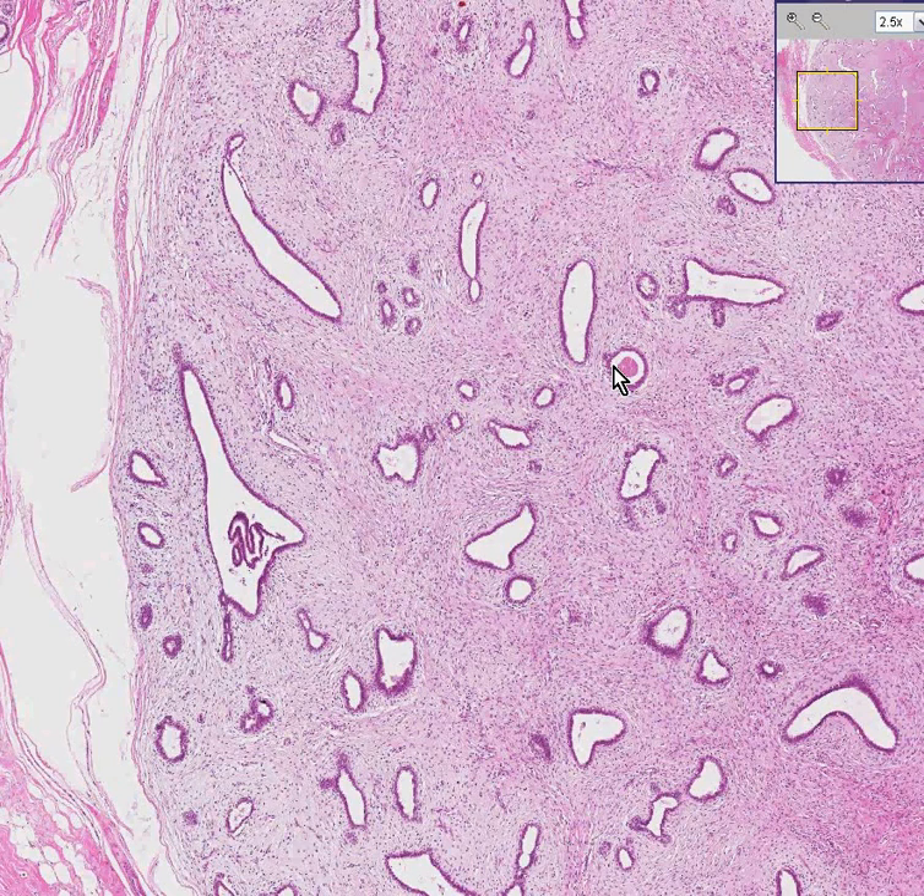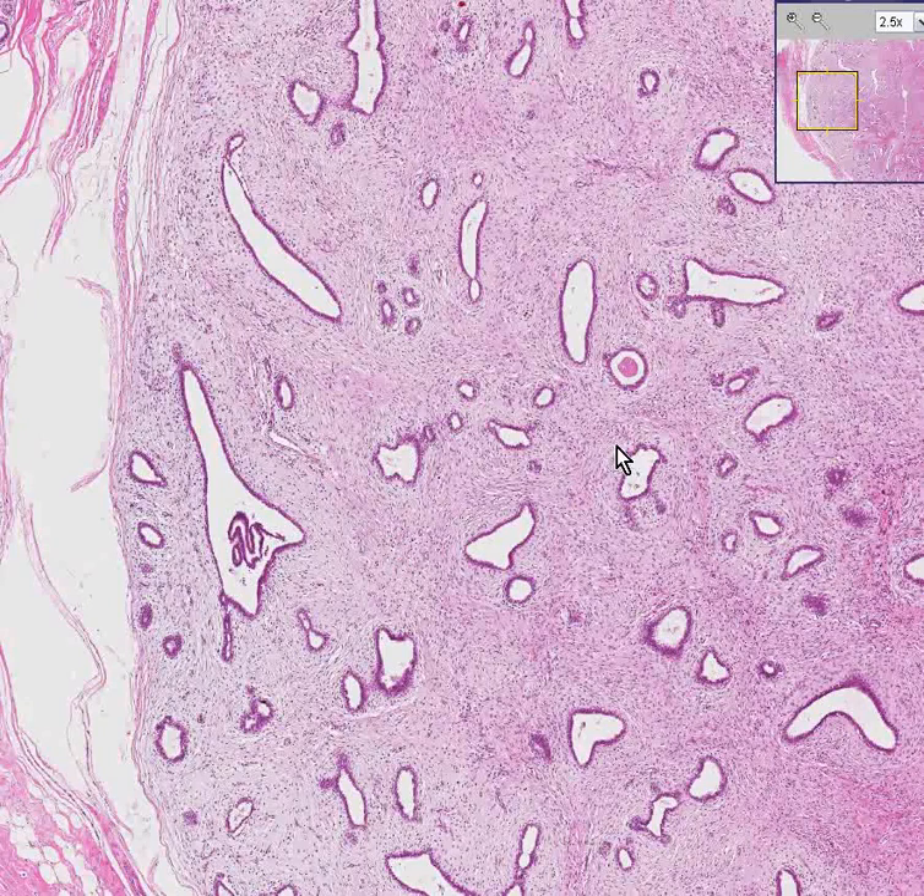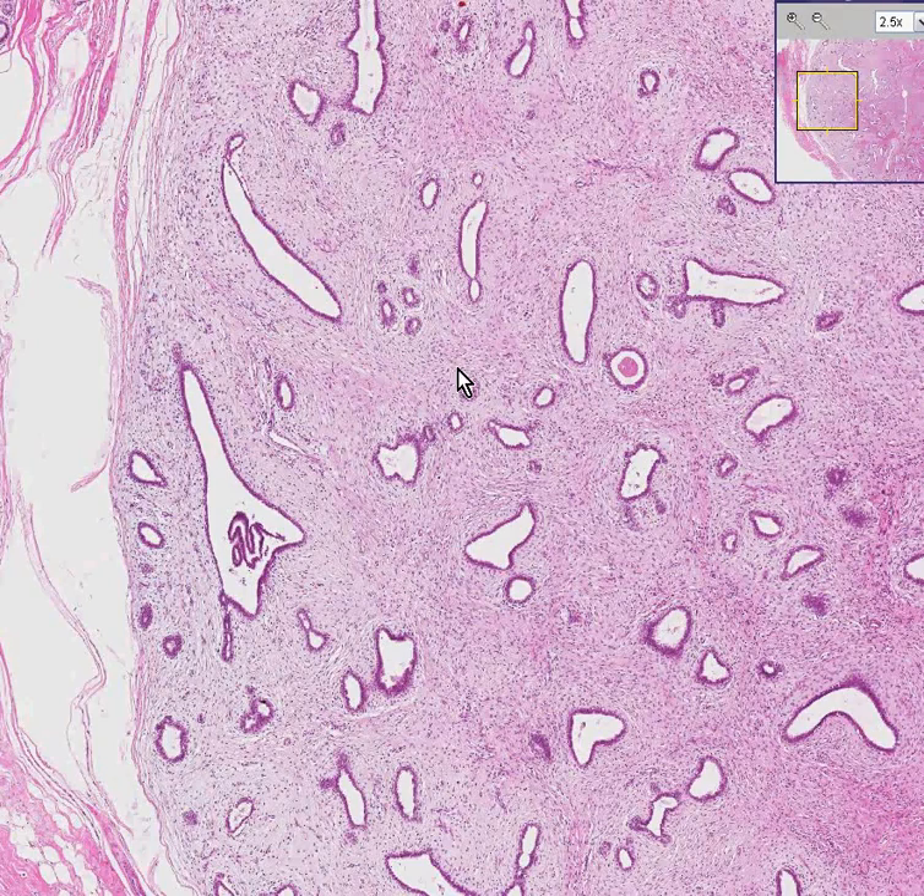If it's not biopsied and it stays in for a long time, this fibrous tissue can become very densely fibrotic — you see more collagen, it's pinker — and it can also become calcified as well.